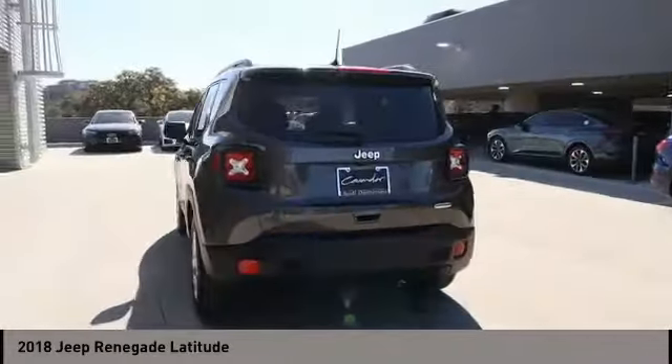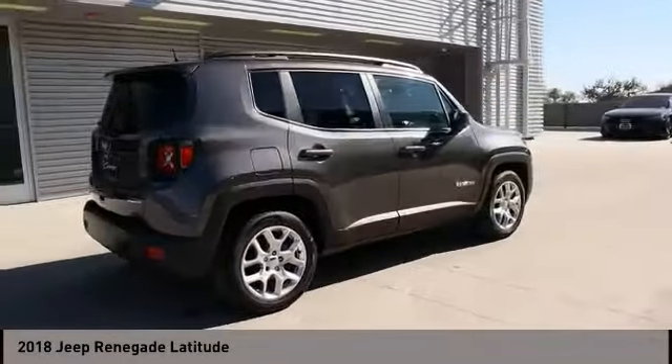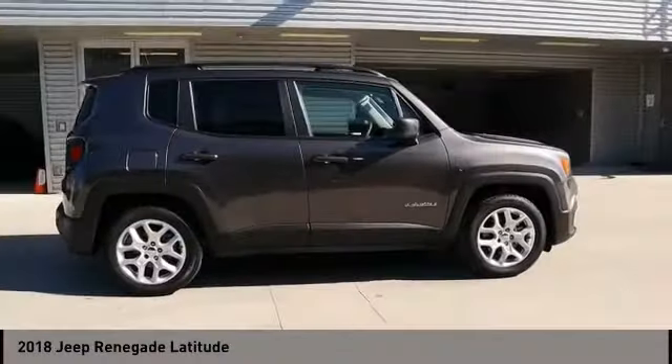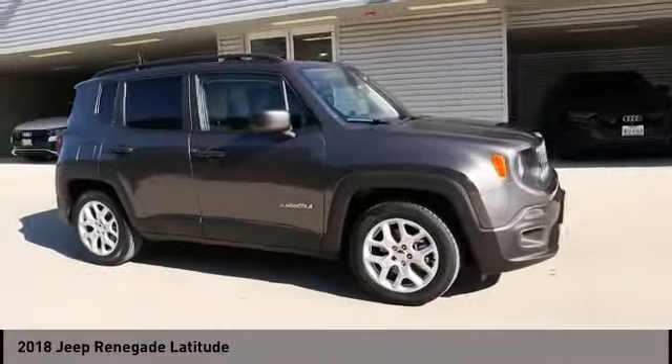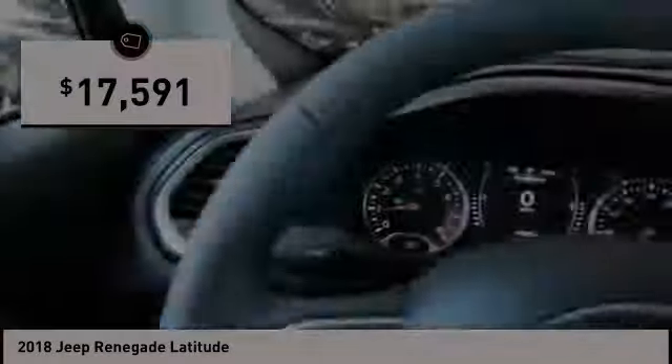The Jeep Renegade is an incredible combo of smart technology, cool colors, and innovative materials. It has a capable command center with the tools you need for discovering everything that's out there, and is priced below $20,000.